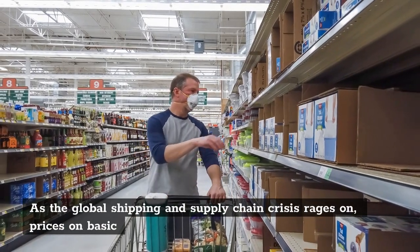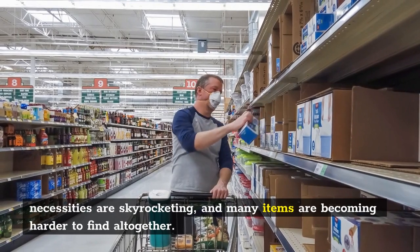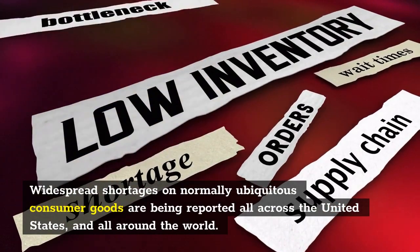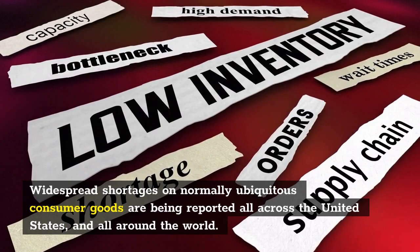As the global shipping and supply chain crisis rages on, prices on basic necessities are skyrocketing, and many items are becoming harder to find altogether. Widespread shortages on normally ubiquitous consumer goods are being reported all across the United States and all around the world.